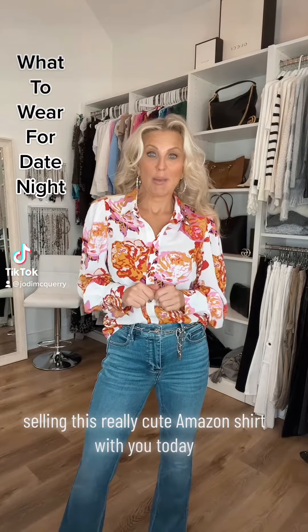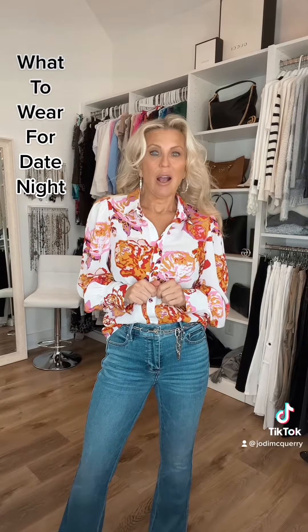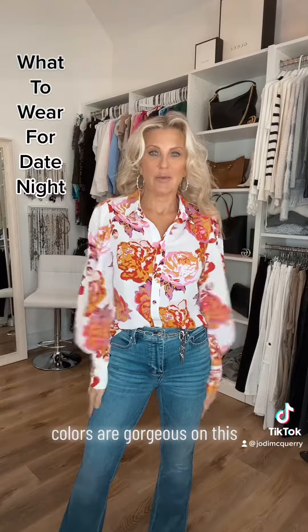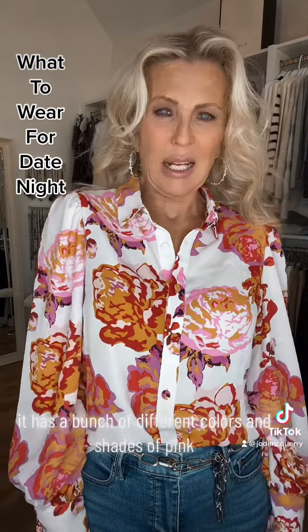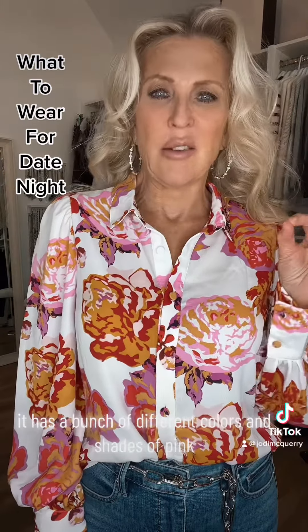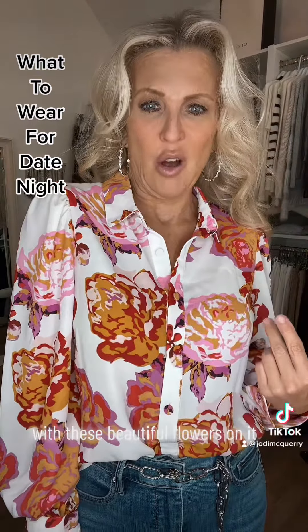Sharing this really cute Amazon shirt with you today. The colors are gorgeous on this — really pretty. It has a white background with a bunch of different colors and shades of pink with these beautiful flowers on it.